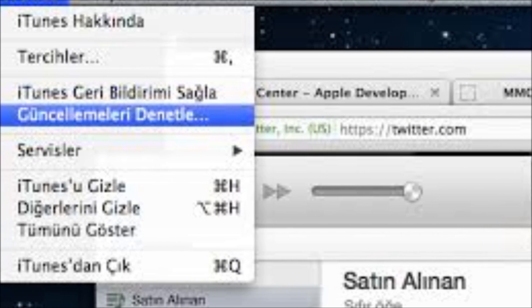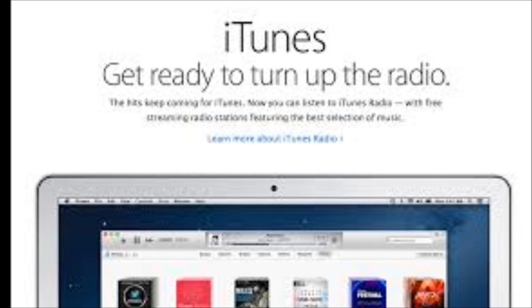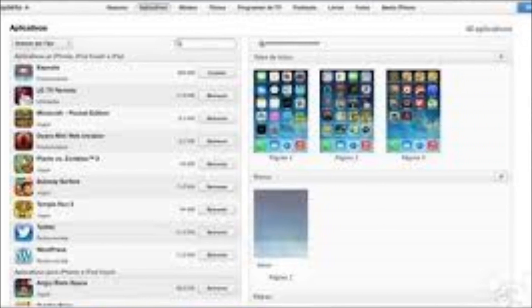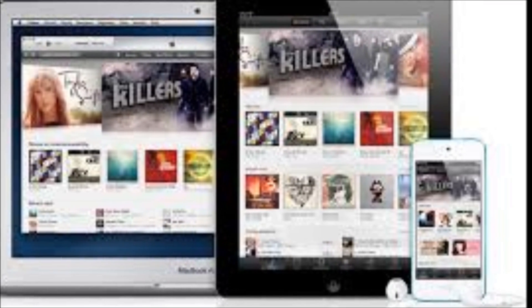iTunes 11.1 is available now from Apple's site and should appear shortly in the Mac App Store's Updates pane. iTunes Radio is currently only available to users in the US. Let me know what you think of iTunes 11.1 in the comments below, and please be sure to like and subscribe if you enjoyed this video. Thanks for watching — I'll see you next time.